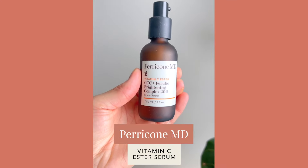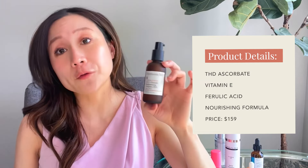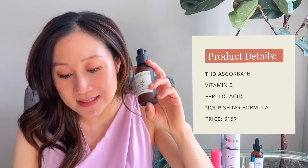Another one I really like — probably my second favorite in this category — is Perricone MD's Vitamin C Ester CCC+ Ferulic Brightening Complex 20%. It's $159 for 59 ml (2 fl oz), so certainly not cheap, but it's nourishing and contains ascorbate, vitamin E, and ferulic acid — very similar ingredients to CE Ferulic but using the liposoluble ascorbate form. It's on the creamier side, making it better suited for those with dry and sensitive skin.